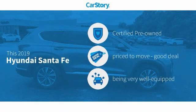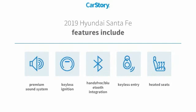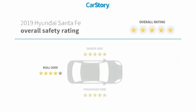CarStory Research indicates this vehicle as certified pre-owned, a good deal, and loaded with features. Features also include heated seats, keyless entry, keyless ignition, premium sound system, hands-free Bluetooth integration, and has been listed as an IIHS Top Safety Pick with these ratings.